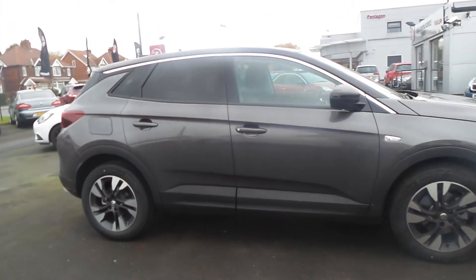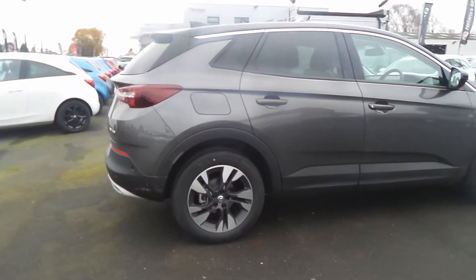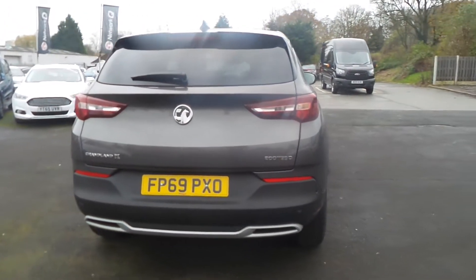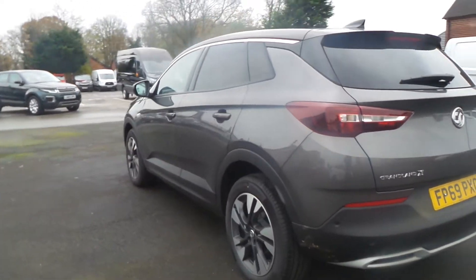It has a 1.5 litre turbo D engine and features front and rear parking sensors, electric folding door mirrors, privacy glass, 18-inch bi-colour alloys, adaptive forward lighting, rain-sensitive windscreen wipers and auto-on headlights.